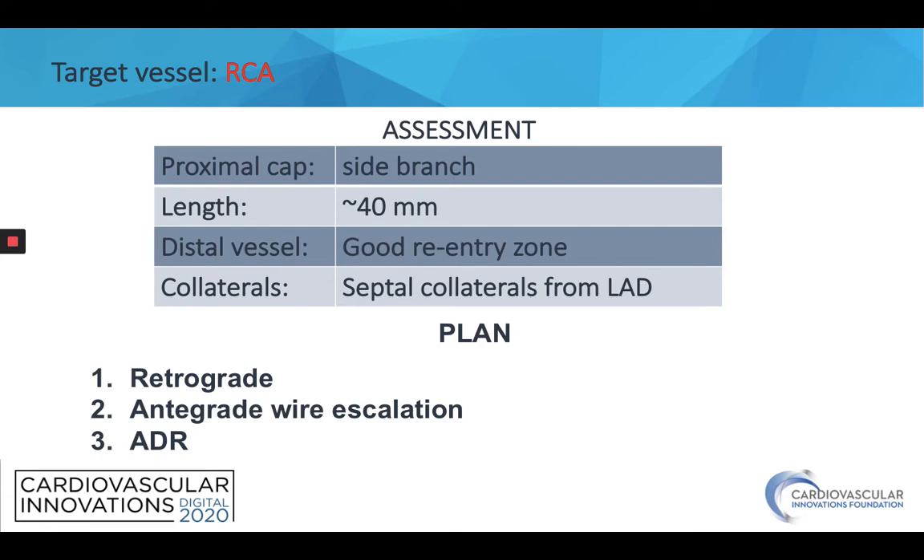Our cath lab follows the hybrid approach. So our plan, based on this, was first to start with the retrograde approach, and after that, if not successful, switch to antegrade wire escalation or ADR.